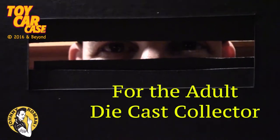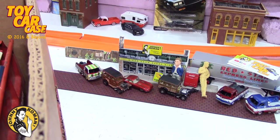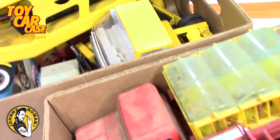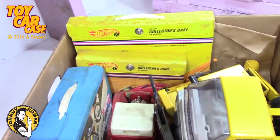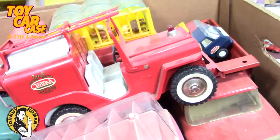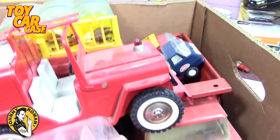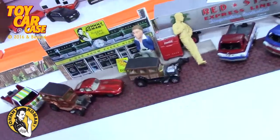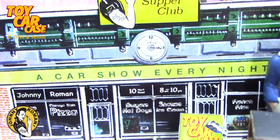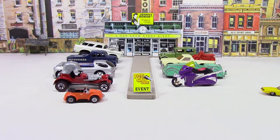Hey guys, we got some vintage cars from the preacher boy, whose father-in-law bought a house and these were in the house. You ready to dig into these? I thought they were in better condition but look what we got here. I have not looked in these things — they've been sitting in the supper club for a day. Hey cats and kittens, it's a toy car case event at Johnny Roman's Supper Club. It is 3:16 on old Johnny's clock — let's see what pulled into our parking lot.